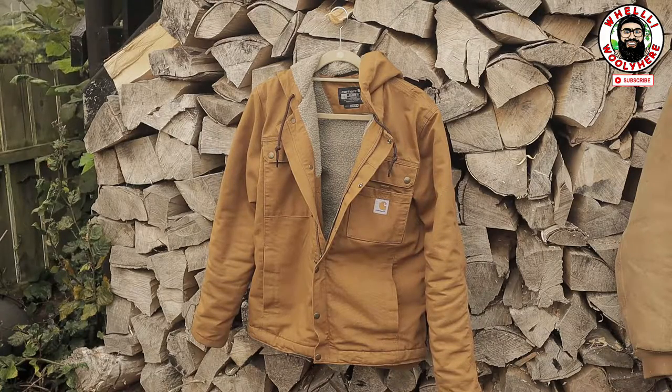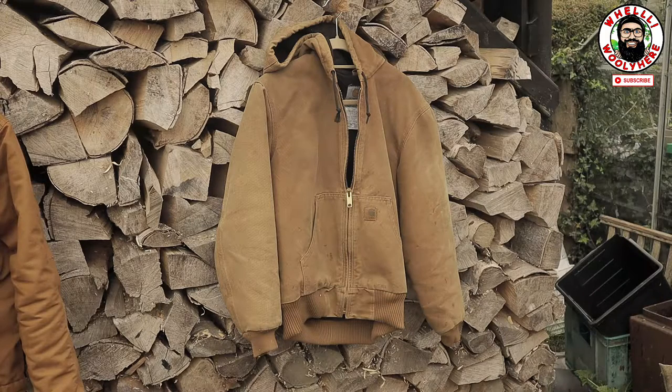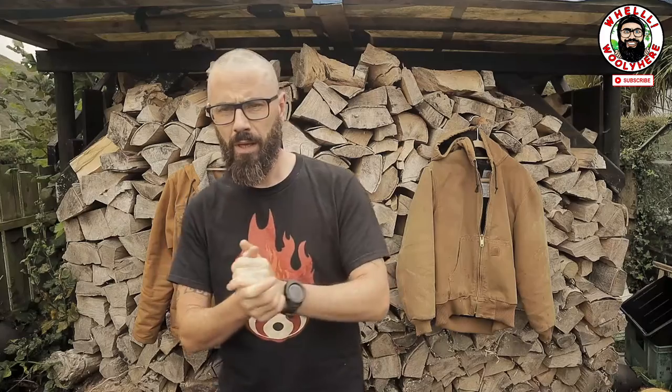This is the GS130 Active jacket, also in Carhartt brown. It has quilted flannel lining with quilted nail-on sleeves, triple stitch, center zip, and unlined hand warming pockets — coming in at around £95. What does all that mean? It doesn't really mean a lot to me, to tell you the truth.